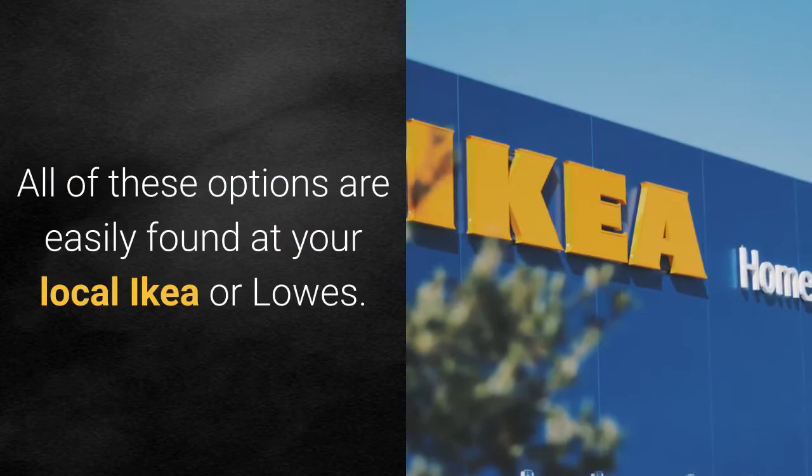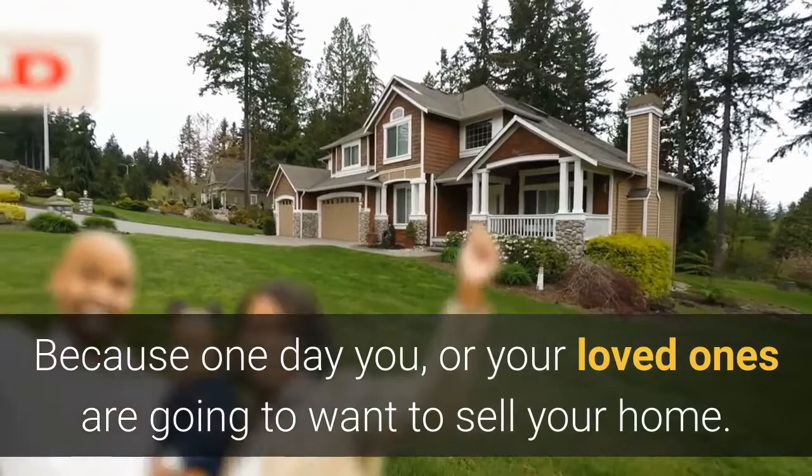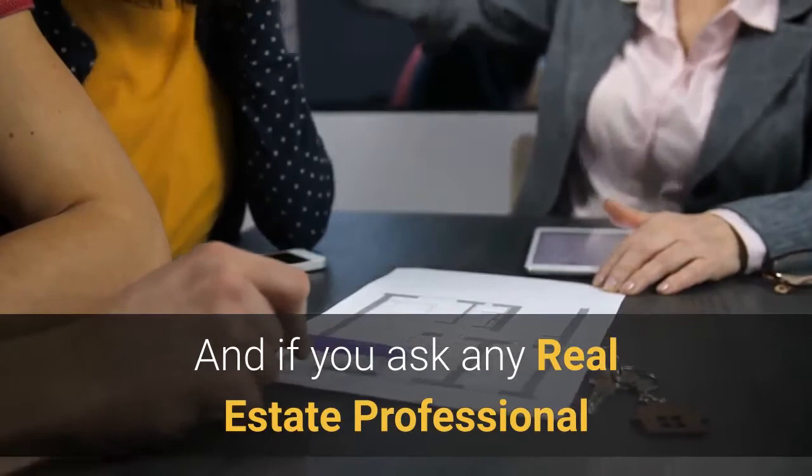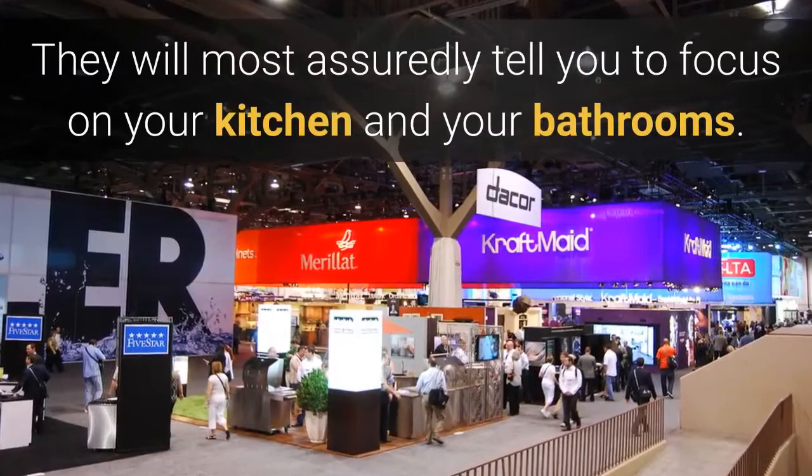Why does all of this even matter? Because one day you or your loved ones are going to want or even need to sell your home. And if you ask any real estate professional where they believe you will get the biggest bang for your buck — meaning the return either matches or outweighs the investment — they will most assuredly tell you to focus on your kitchen and your bathrooms.